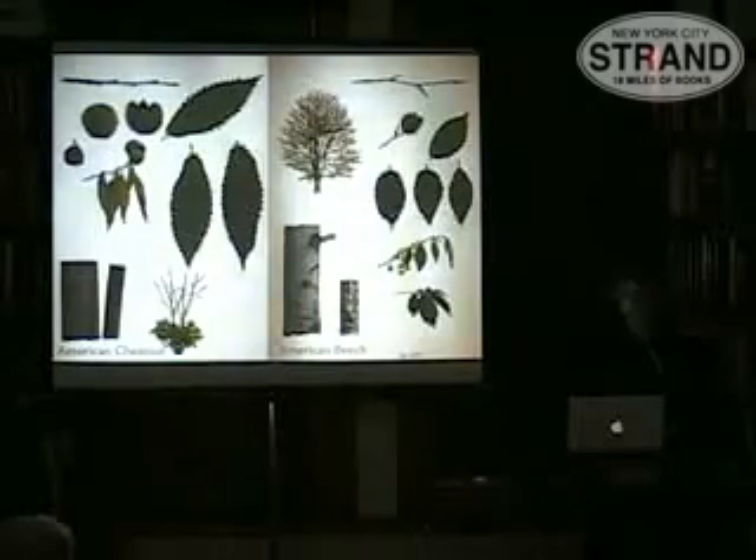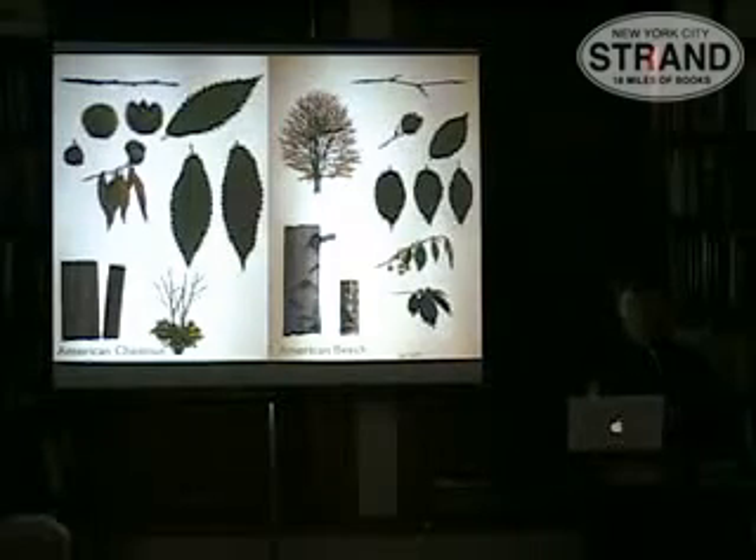So my goal was to create a field guide that would allow you to just wander around, see something interesting on a tree, and flip through the pages looking for a picture that matches. One of the other things I noticed about trees early on was how much they have been affected by humans — how much our lives and the lives of trees are intertwined.